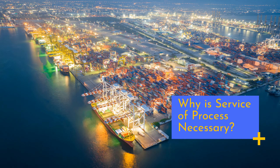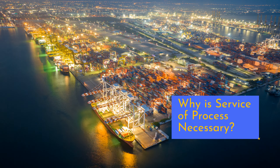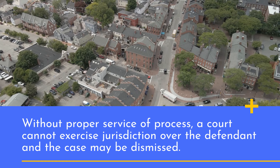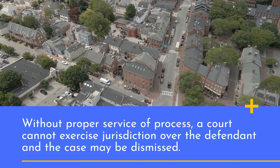Why is service of process necessary? Without proper service of process, a court cannot exercise jurisdiction over the defendant and the case may be dismissed.